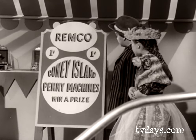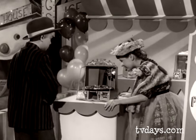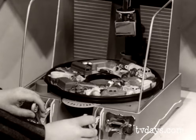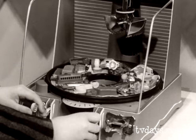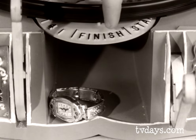Look — Remco Coney Island Penny Machines! Win a prize, let's go in. Look at the wonderful prizes you can win. I'm going to win a watch for you. Put the penny in the slot and look at the prizes go round and round — bracelets, whistles, harmonica. This lever moves the bucket from side to side, this lever moves the bucket up and down. You've almost got the watch — you've got it! Down the chute and out it comes.